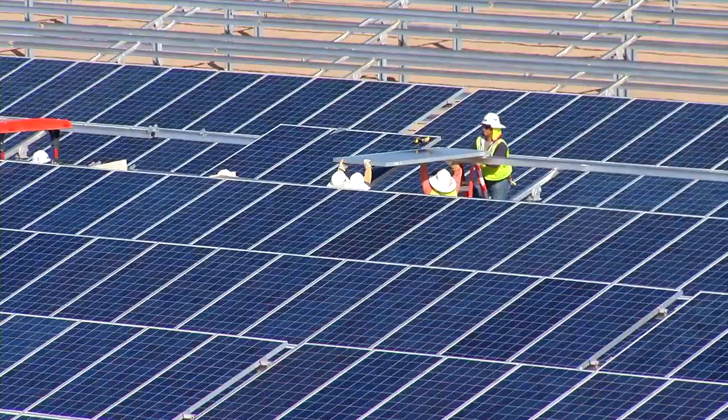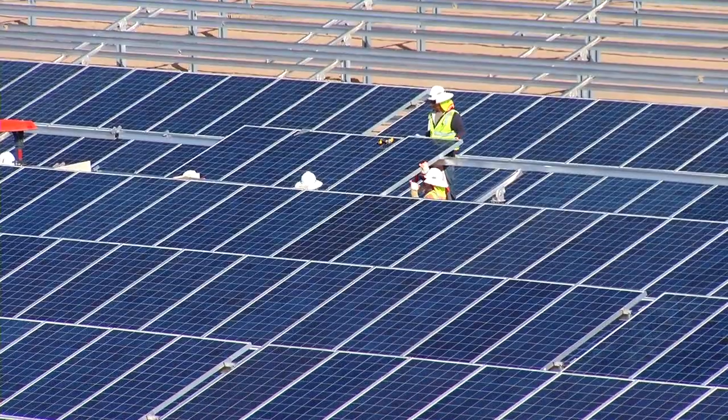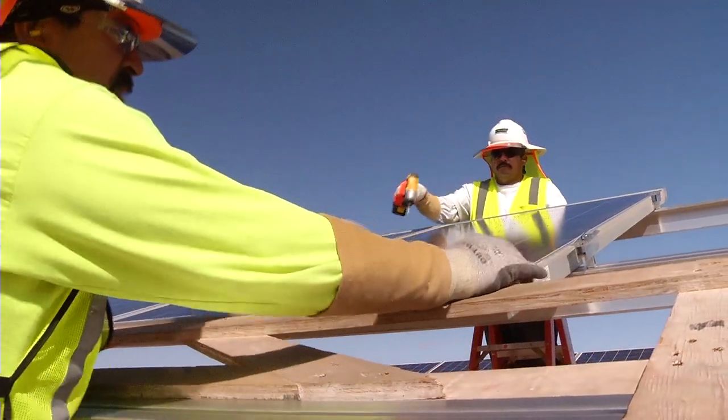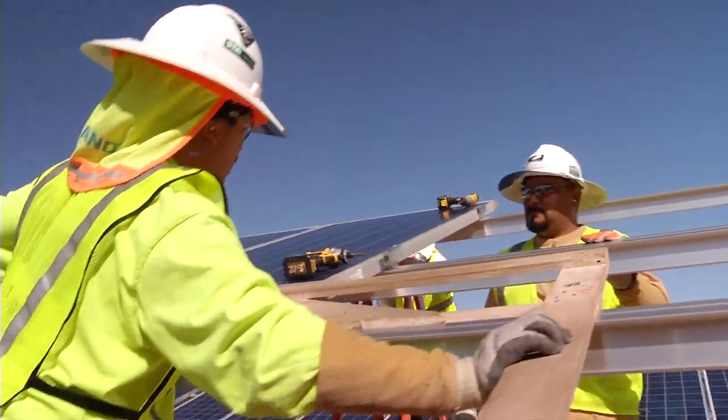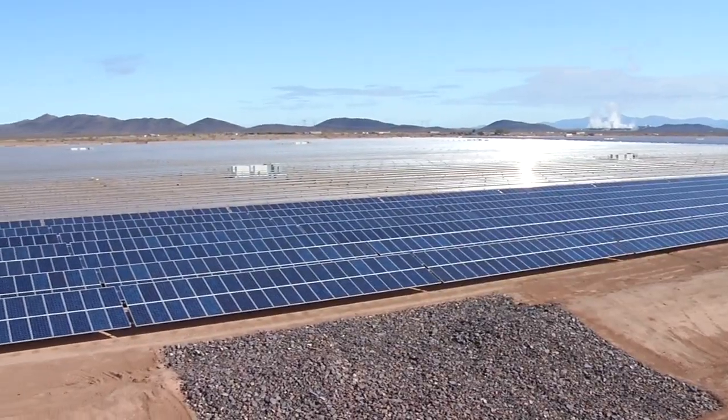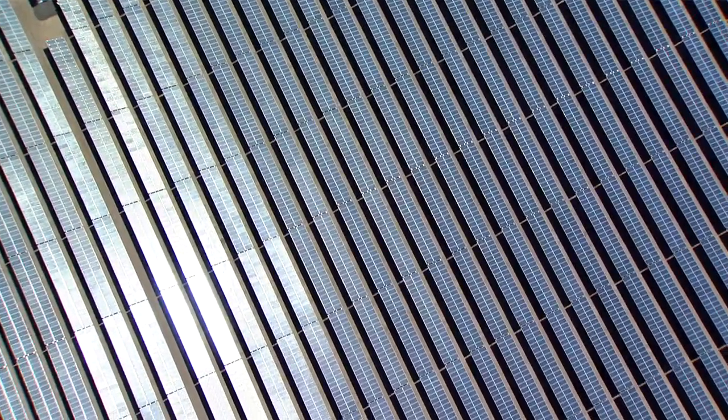At SunTech we feel very fortunate that we were selected to participate with these partners. Zachary is a world class EPC company and SEMPRA is one of the leading independent power producers in the United States and one of the leaders in renewables. It was a great team for us because we know how to make solar panels. Zachary knows how to build power plants and SEMPRA knows how to own and operate them.